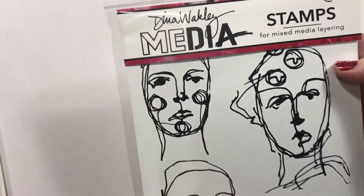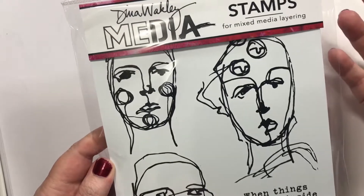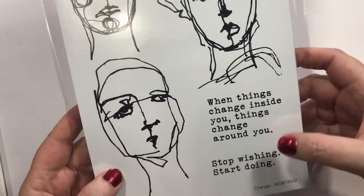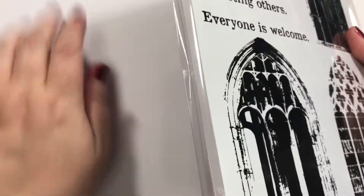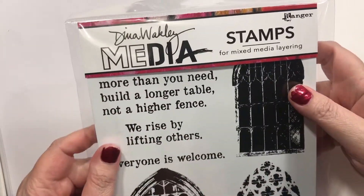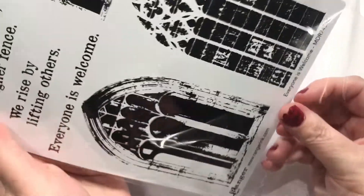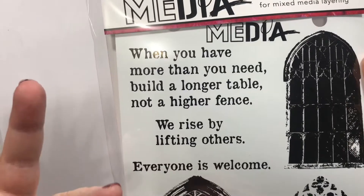These are some new Dina Wakley stamps — I love her stamps, they're very good quality, and everything by Ranger is awesome. She's got a really cool vibe, lots of faces and things. This one's called Change: when things change inside you, things change around you; stop wishing, start doing. And this one is called Everyone's Welcome: when you have more than you need, build a longer table, not a higher fence; we rise by lifting others; everyone is welcome. It's a big world — we have to move beyond stuff.